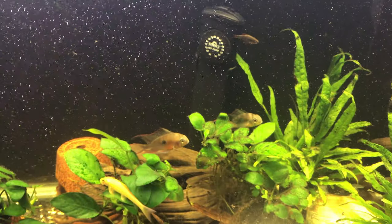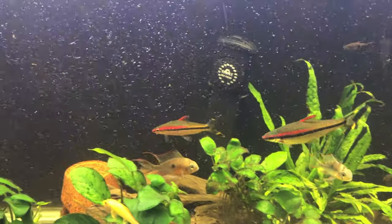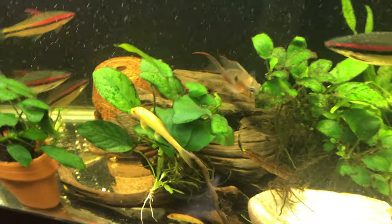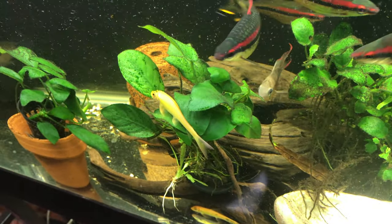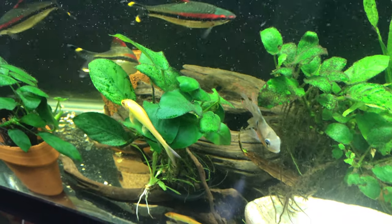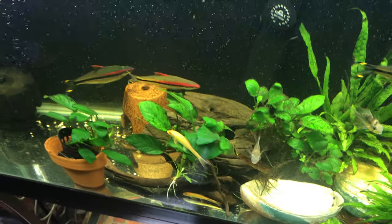I've got my Bolivian Rams. I've got a miniature corydoras somewhere in here — about three, four years old. It never leaves that piece of wood right there.